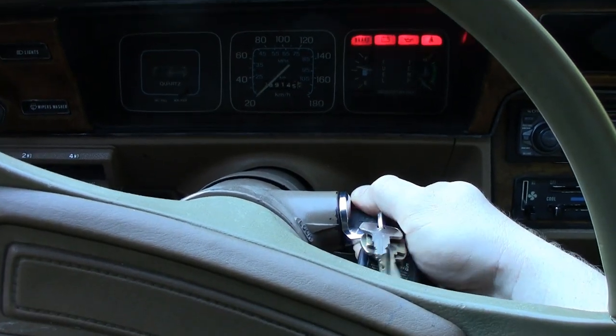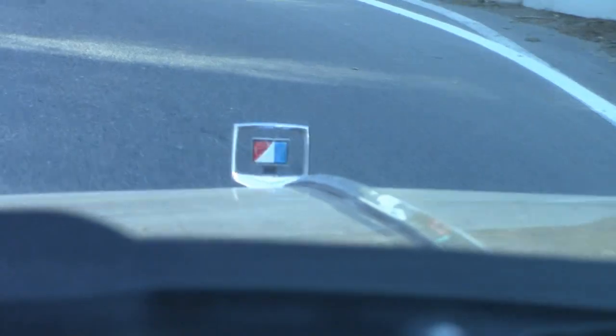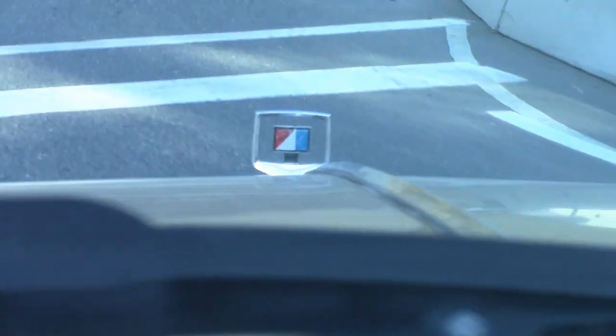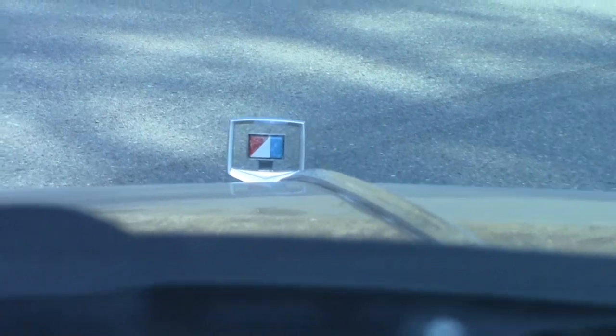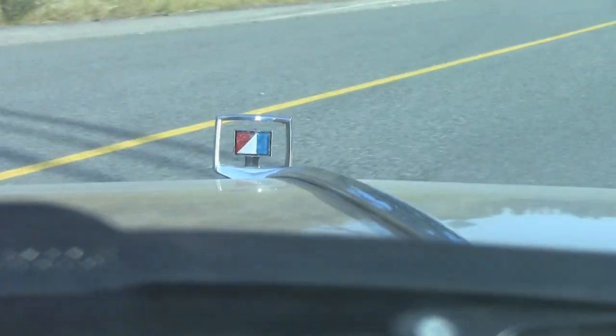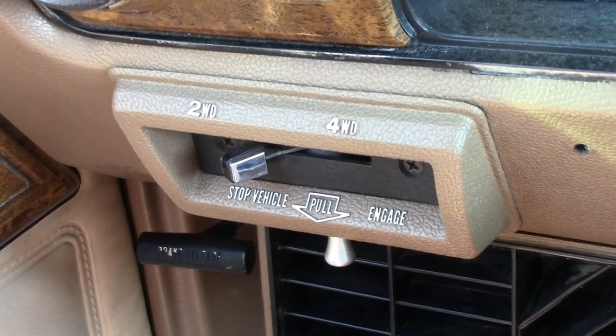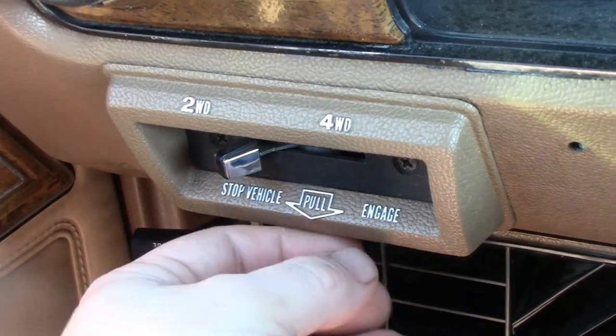Let's go for a drive. Now where we're going, we don't need roads.